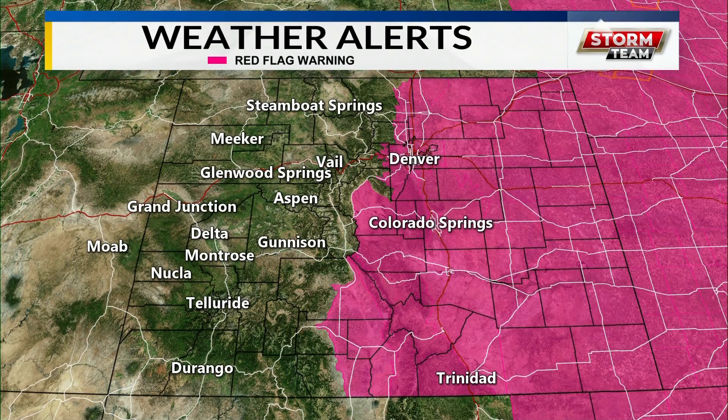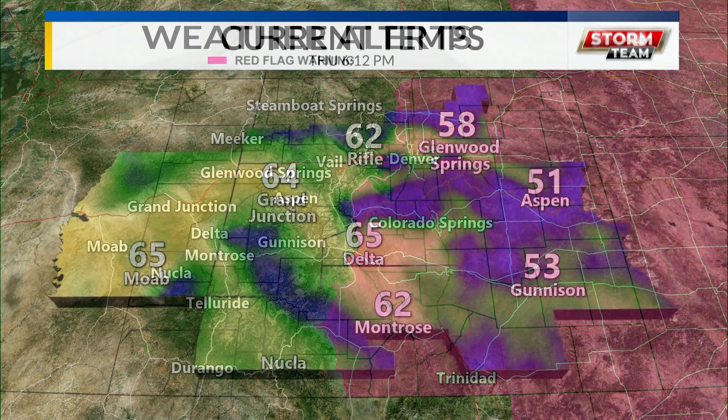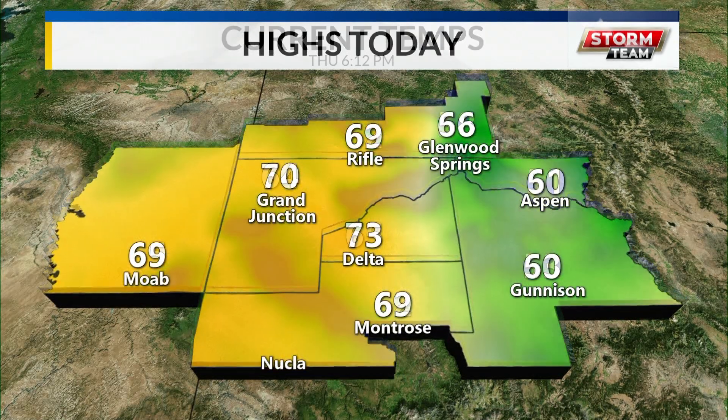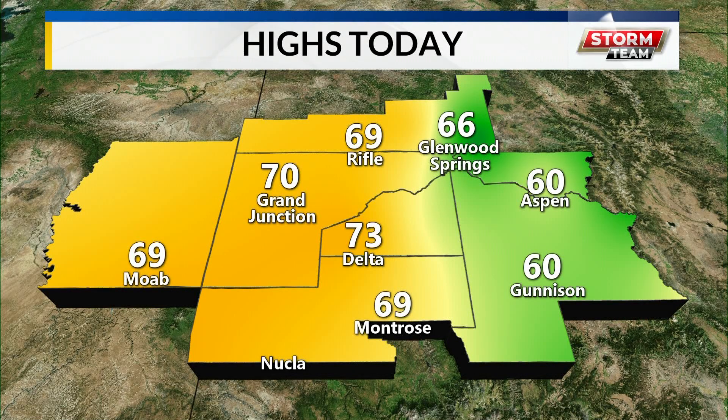Now, this mountain snow I'm talking about is going to get over the divide Saturday and then focus on the front range and the foothills Saturday as well. If you're traveling and starting tomorrow early, you're going to encounter deteriorating conditions over the mountain zones. Travel up and over the passes tomorrow and Saturday will become problematic at the highest elevations.